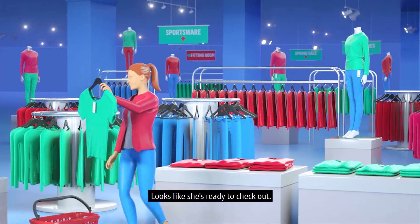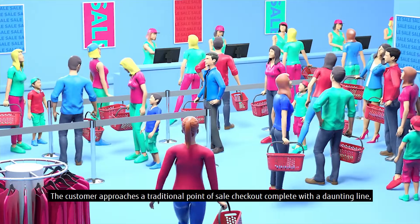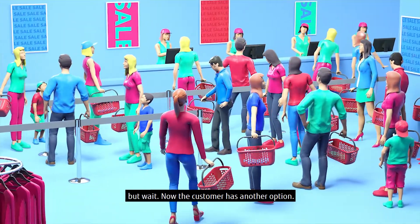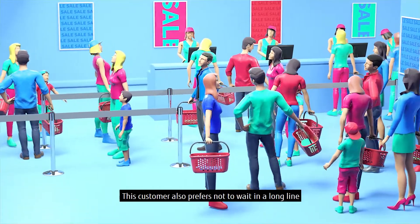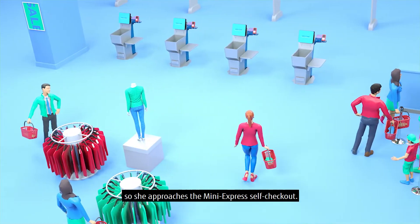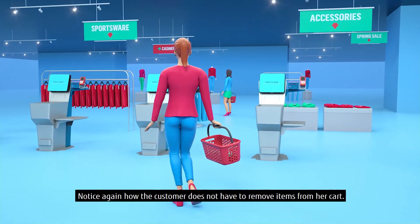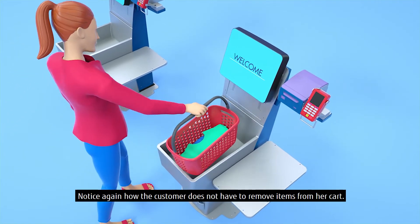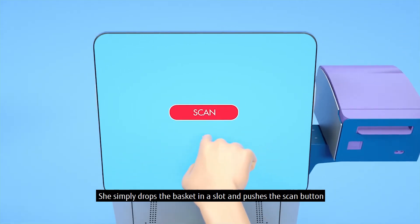Looks like she's ready to check out. The customer approaches a traditional point-of-sale checkout, complete with a daunting line. But now the customer has another option. She approaches the Mini Express self-checkout. Notice how the customer does not have to remove items from her basket — she simply drops the basket in a slot and pushes the scan button.